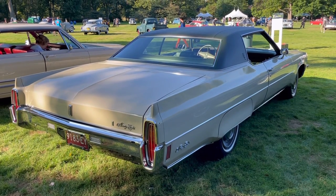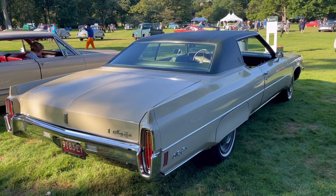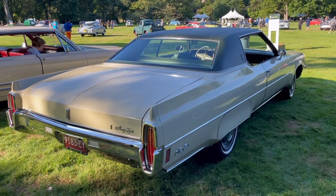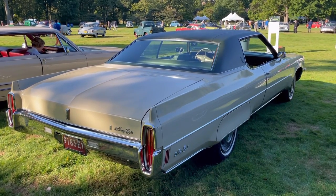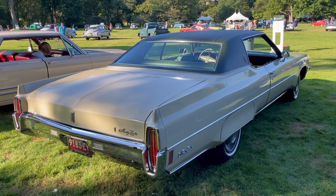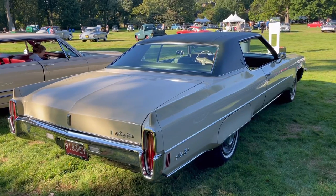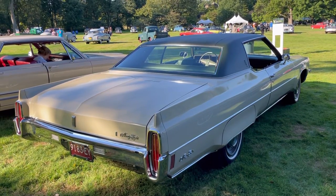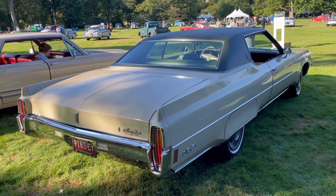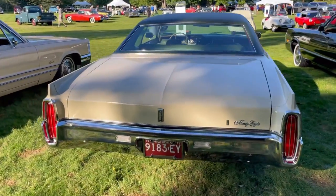One little tidbit of Oldsmobile V8 trivia that most people don't know: the 98 has a 320 gross horsepower motor, which is about 250 net horsepower. But if you got the Toronado, you actually got a 275 net horsepower V8 in 1971. The Toronado's V8 used a different camshaft, producing a bit more power. You could not get the Toronado V8 in the 98, the 88, or any other Oldsmobile in 1971 — it was exclusive to the Toronado.